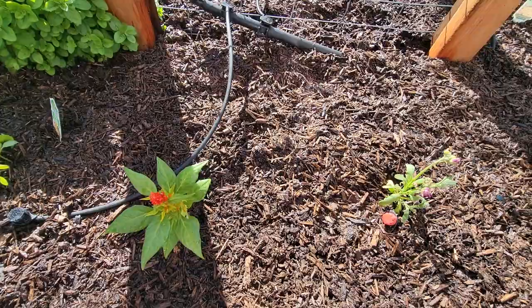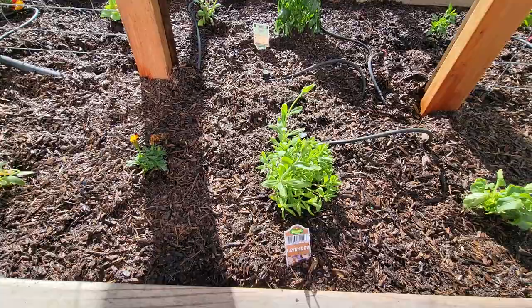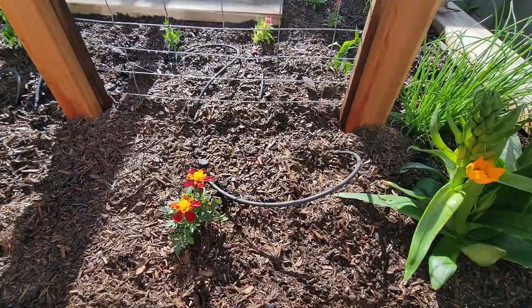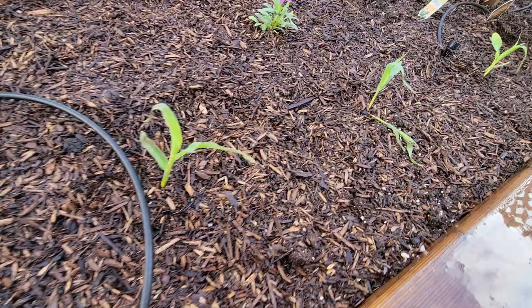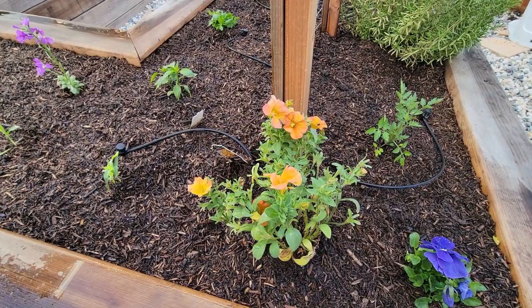I planted cucumber seeds here, more flowers, that's lavender, more cucumber seeds planted here on this beauty. And then these are my chives from last year. We have corn, these gorgeous flowers for sweet peas, and then some peonies.